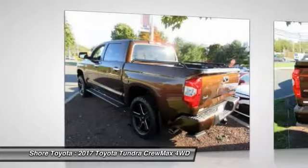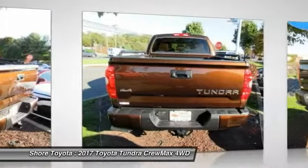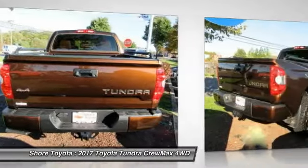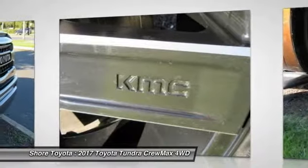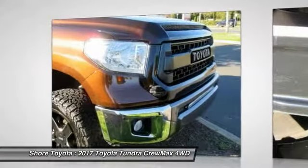Included as standard are vehicle stability control, traction control, electronic brake force distribution, anti-lock brakes, and tailgate assist. With a towing capacity of up to 10,000 plus pounds and a payload capacity of over 2,000 pounds,